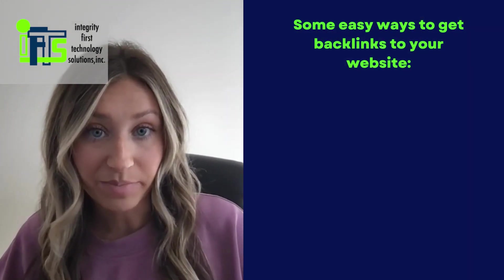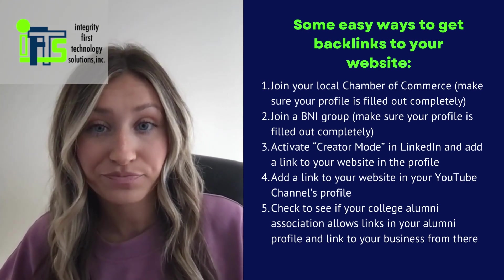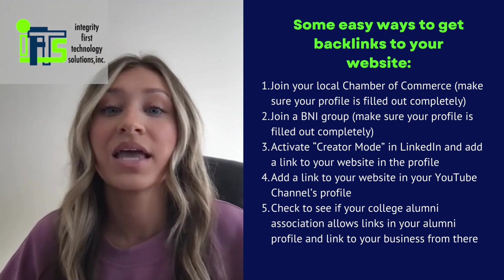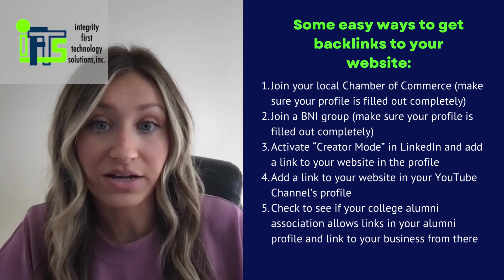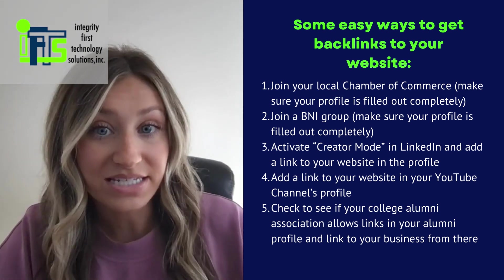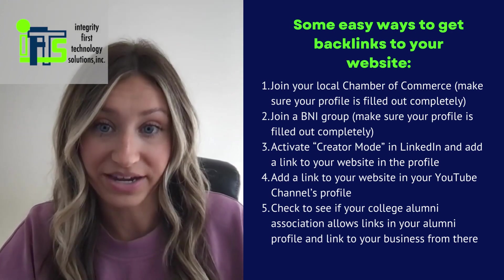Some easy ways to get backlinks to your website: join your local chamber of commerce and make sure your profile is completely filled out. Join a BNI group and make sure your profile is also completely filled out. Activate creator mode in LinkedIn and add a link to your website in the profile. Add a link to your website in your YouTube channel's profile, and check to see if your college alumni association allows links in your alumni profile and a link to your business from there.